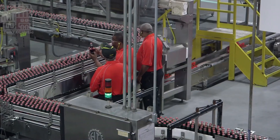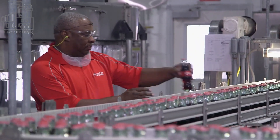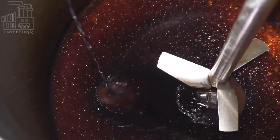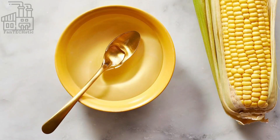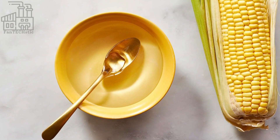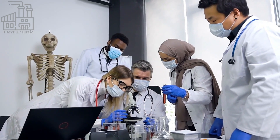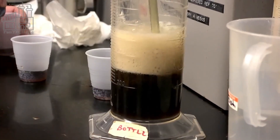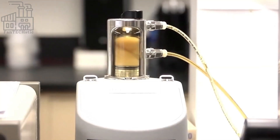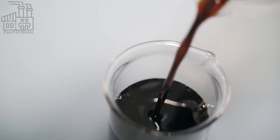The next ingredient that is prepared is the caramel coloring, which gives Coke drinks their brown color. This is made by heating a sugar-containing compound, usually high-dextrose corn syrup, until the sugar content caramelizes and the distinct brown syrup is formed. In another preparation room, phosphoric acid, which acts as a flavor enhancer, is produced and prepared to be transported to the mixing room, where all the ingredients are finally mixed.